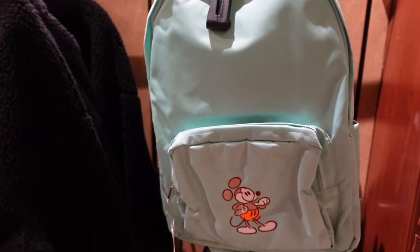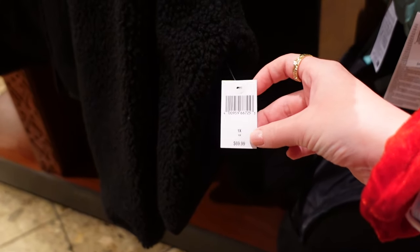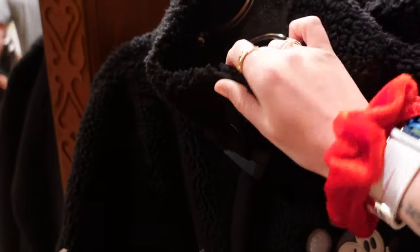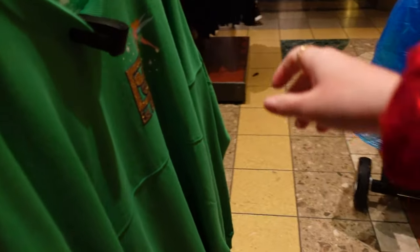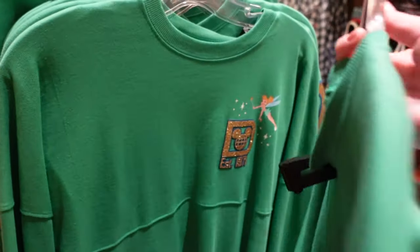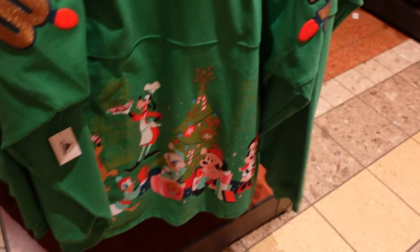They both just have Mickey on the front and there are some bottoms to match as well. To match the teal set there is a backpack — $44.99. There's also a black one, and then this very fleecy jacket — $69.99, though it's not actually that soft. I tried one on and this part was just hitting my face, so I didn't get one in the end. This year's Christmas spirit jersey — on the front with Tinker Bell and characters, $79.99. The back has Walt Disney World in beautiful gold glitter.